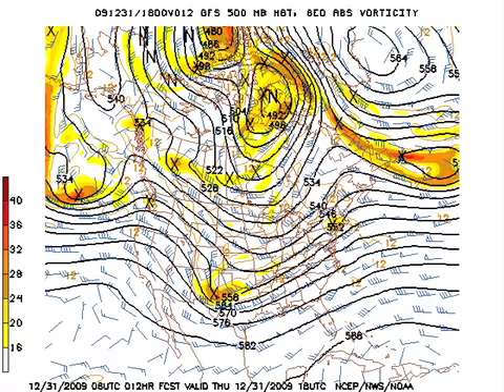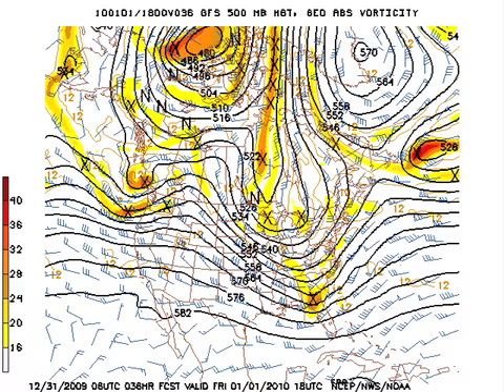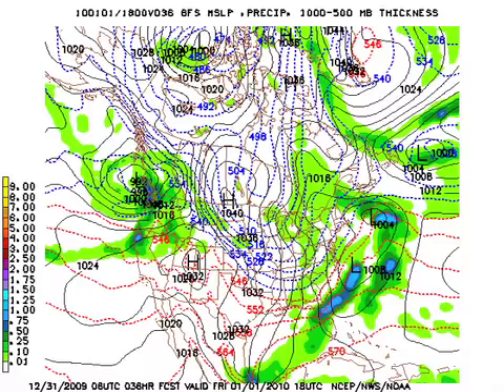This is the 0600 GFS model run, showing the 500 millibar pattern for today at noon. There comes our shortwave trough, and that's going to zip by very quickly. The surface low, weak as it is, has got most of the precipitation off the southeast U.S. coast, and we still have the possibility of maybe a little drizzle or spits of rain out of the clouds. But by January the 1st, 2010, that shortwave trough zips by as it phases up with the longer-wave trough position, and that should help to finally dry us out.